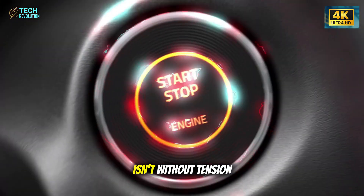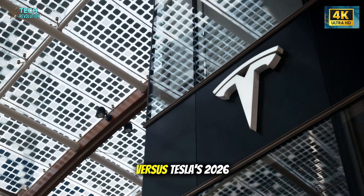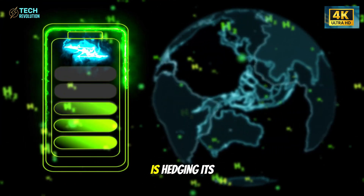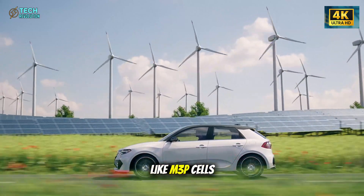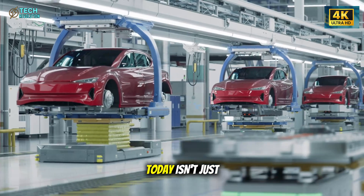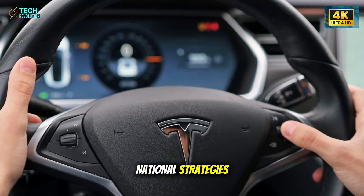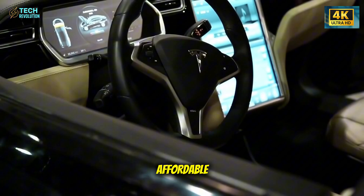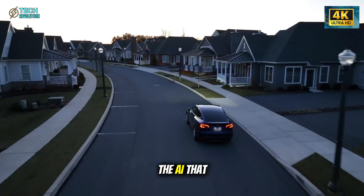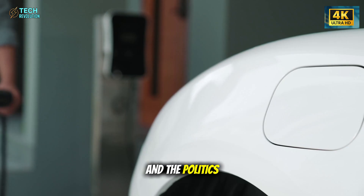Still, the plan isn't without tension. Panasonic's own timeline runs dangerously close to Tesla's — late 2027 versus Tesla's 2026 production goal. Any hiccup could delay everything. That's why Tesla is hedging its bets, exploring other chemistries like M3P cells from CATL. But even that comes with geopolitical risks. The EV industry today isn't just a race of technology — it's a chess game of supply chains, trade barriers, and national strategies. So when you hear Tesla say affordable, remember: it's not just about the sticker price. It's about controlling every variable — the AI that designs the car, the chemistry that powers it, the factories that build it, and the politics that can stop it.